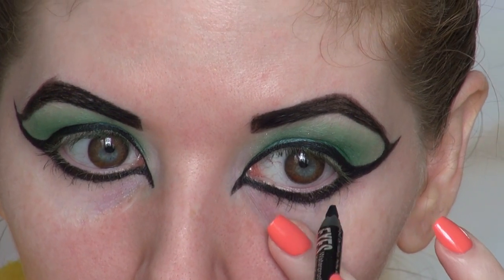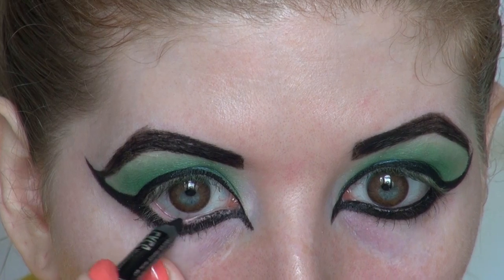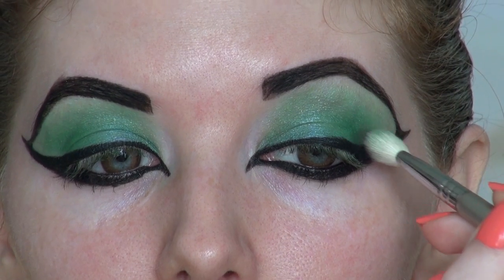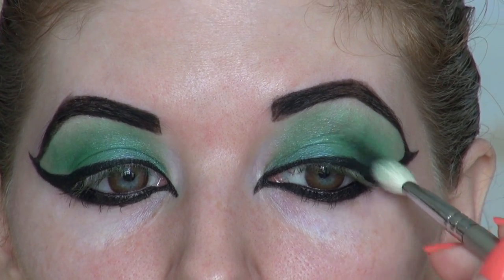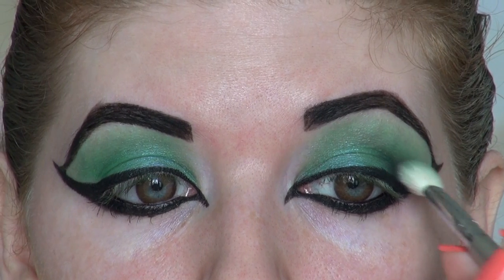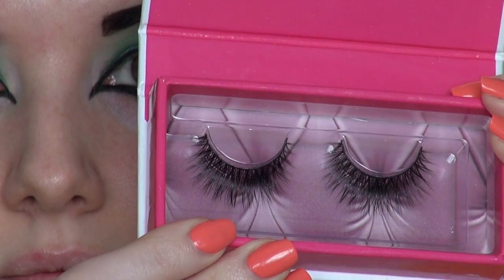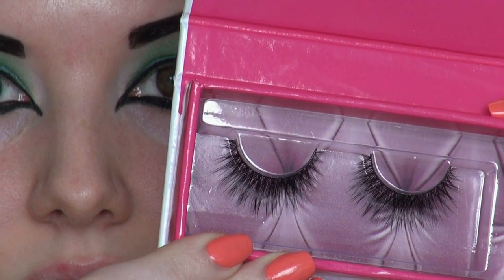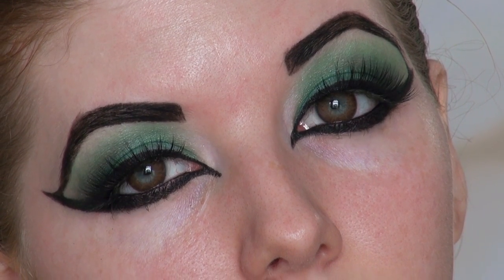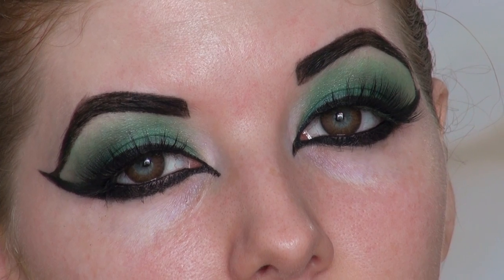I'm taking an eyeliner from Rimmel Scandal Eyes in black and really lining that lower water line — you don't want any flesh showing through, it should be completely black on that lower water line. Then I'm going in with MAC's Typographic, a light grayish-black smoky eyeshadow, using the Sigma E25 blending brush to define the outer crease — this is optional but it really emphasizes and draws out the eyes. To complete the eyes, I'm adding a pair of falsies from inkyminkey.com in the style Moonlight Dancing. I know ancient Egyptians wouldn't wear false eyelashes, but a look like this just screams for them! I also added in brown contacts.